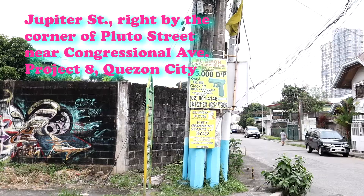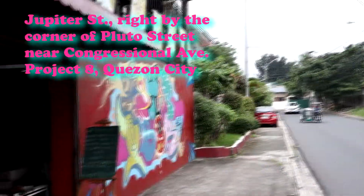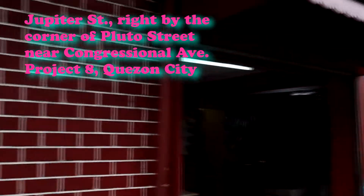This is along Jupiter Street, right around the corner of Pluto Street, near Congressional Avenue, Quezon City. Across it is a small diner with also a cool piece on its wall, possibly a commissioned mural.